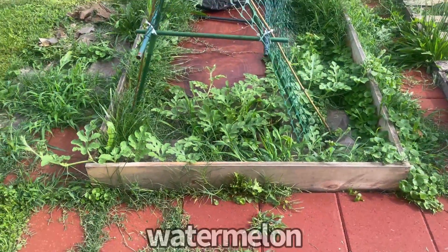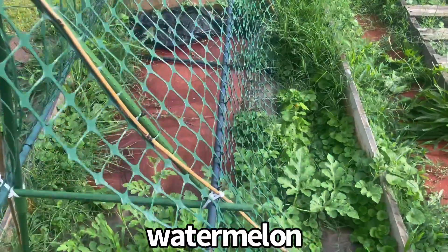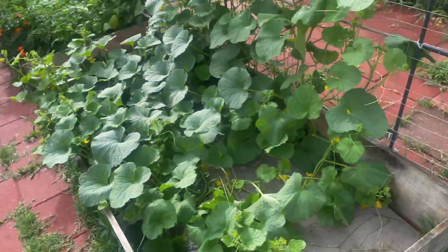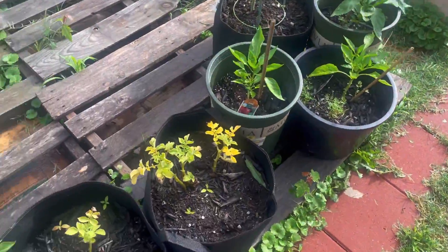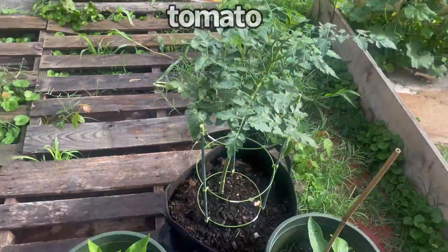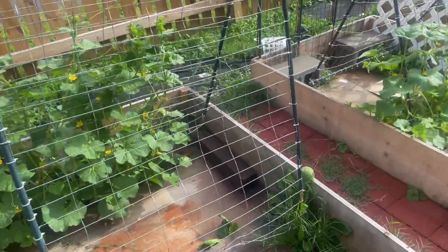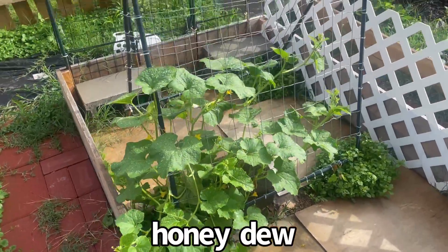This is my watermelon. Awesome. This is my potato. My kajari melon is doing wonderfully. Here I've got some more potatoes. This is a tomato. These are some bell peppers with some carrots in there. This is cantaloupe doing awesome. This is honeydew doing awesome.